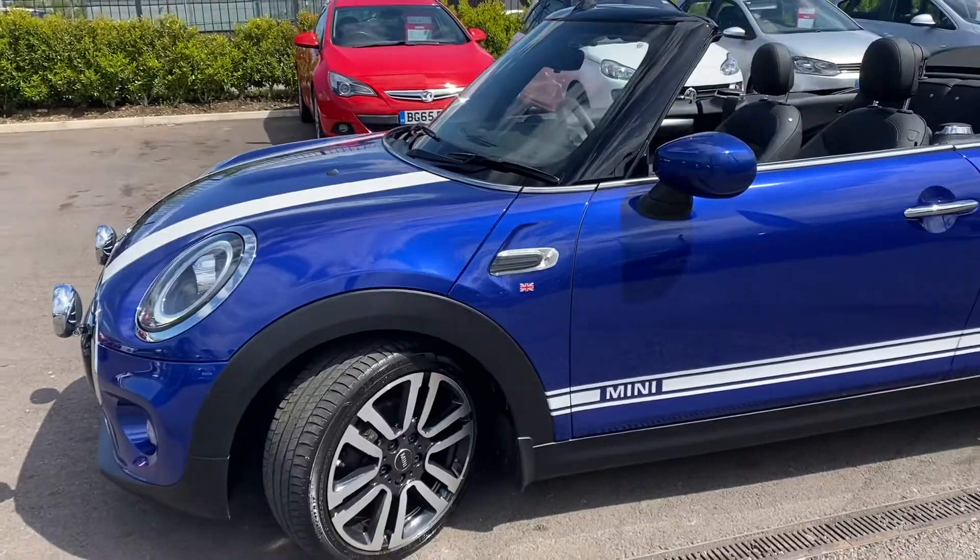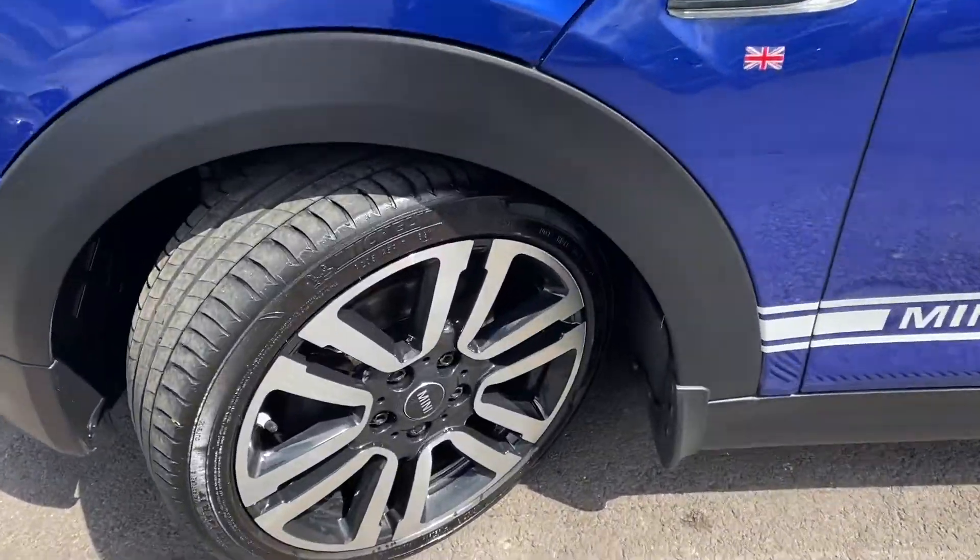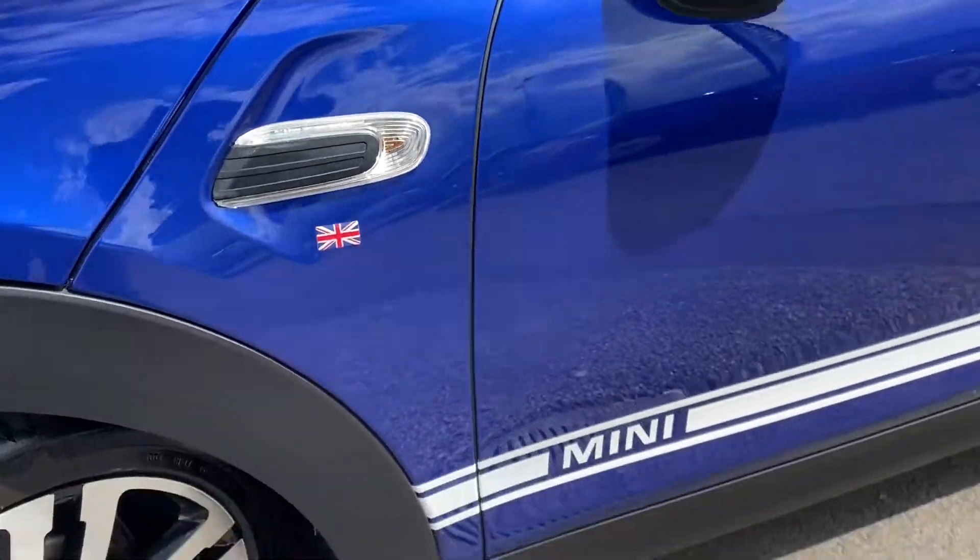That includes those lovely little airstripe paint and the little union jack just down there. Got these lovely two-tone alloy wheels.